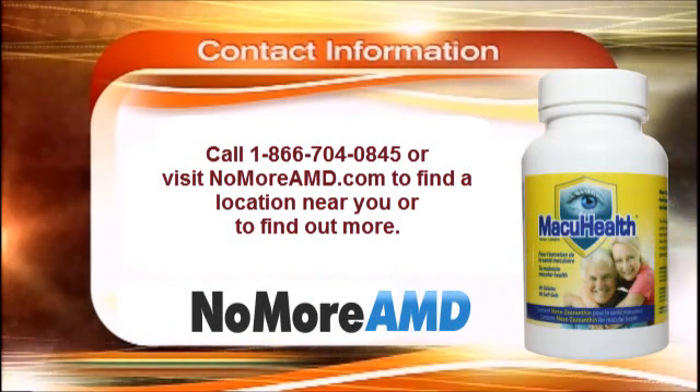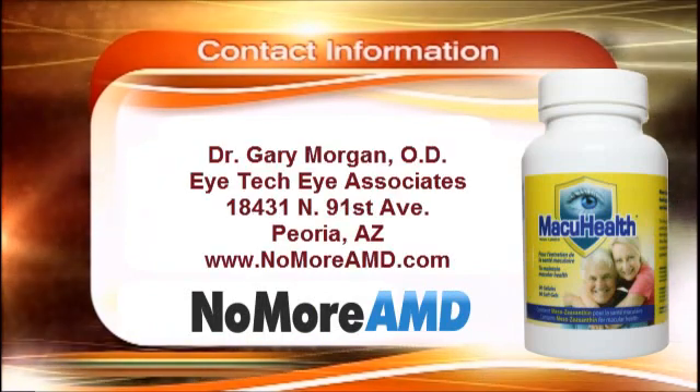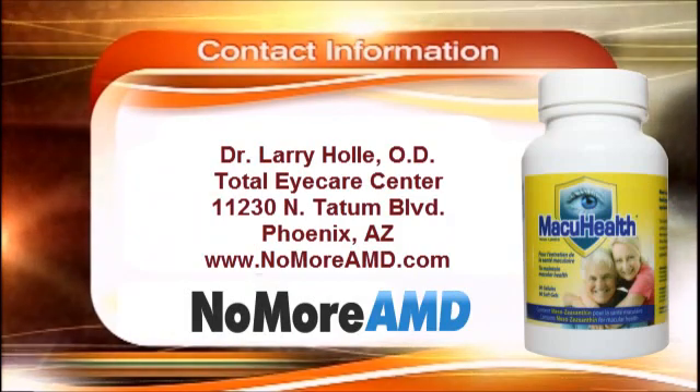Thank you so much for your time, gentlemen. You can call 1-877-867-9268 or visit iHealthDoctors.com to find the location nearest you and to find out more information about MacuHealth.